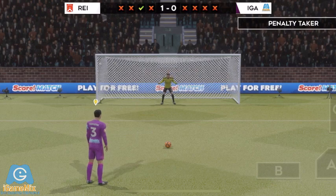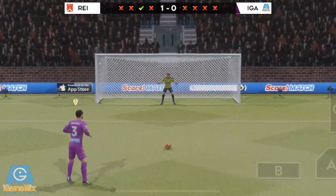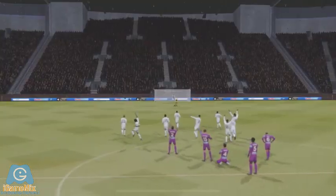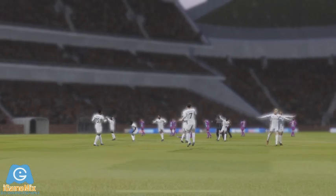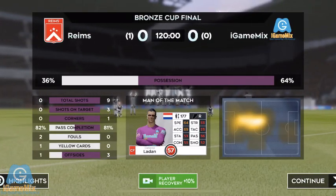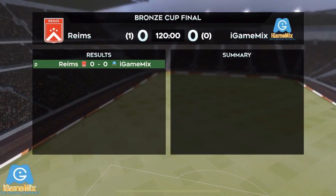If he misses this it's all over — it comes down to this. He has to score otherwise it's all over. He's missed the target — they've lost the game. The players embrace each other. They've worked hard for this — they're bronze cup champions!